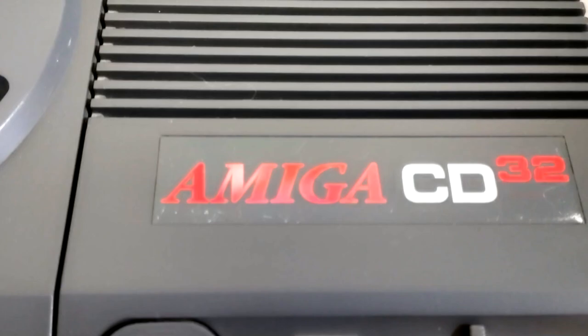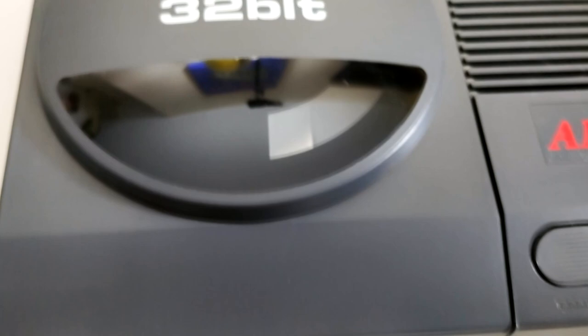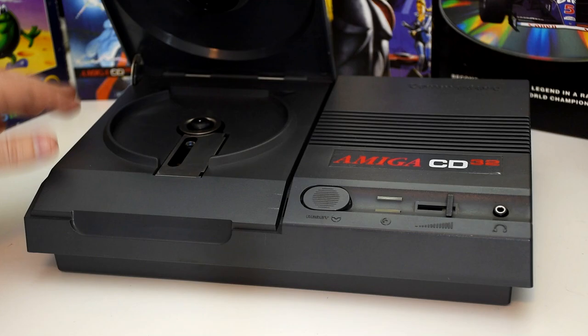The Commodore Amiga CD32, to give it its full title, was released in Europe in 1993 and has quite the history. But I feel that tends to overshadow the actual machine, so instead I want to focus on the CD32, its games, and some improvements. And if you're interested, we might look into its history another time.